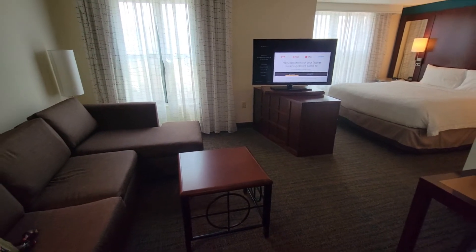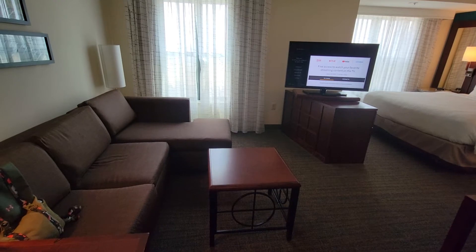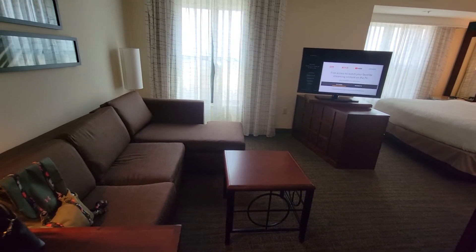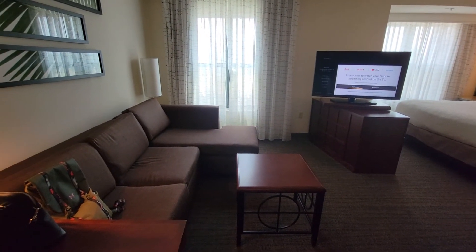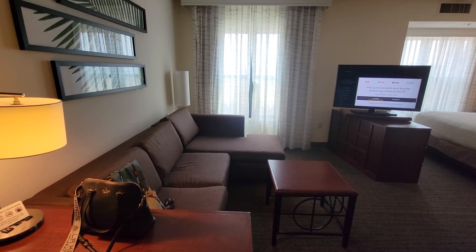I guess the most important thing I should mention is it's $199 per night, and this is midweek. Alright guys, thanks for watching another review here on Ed Reviews What — please like, subscribe, share, and let me know what you think. Safe travels!